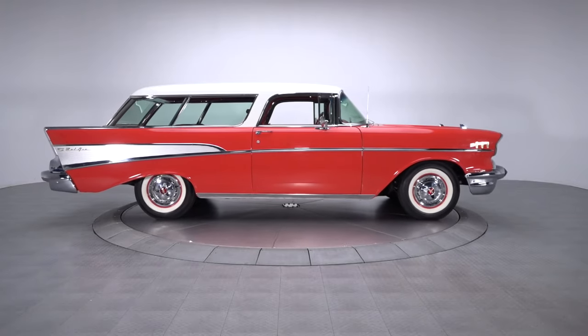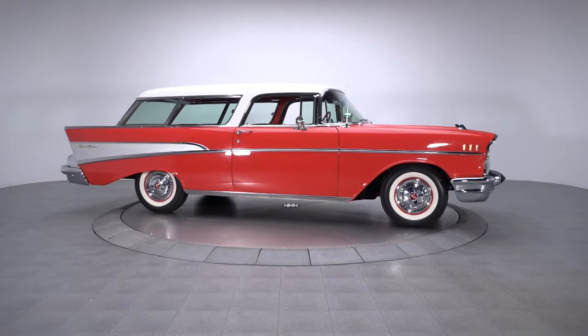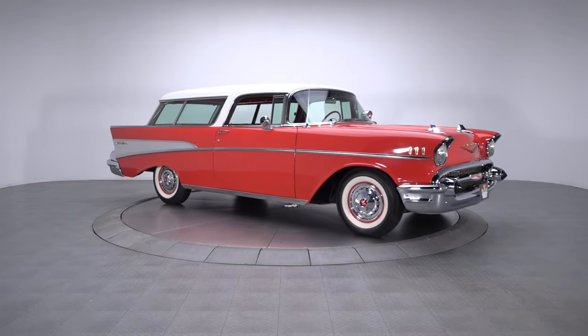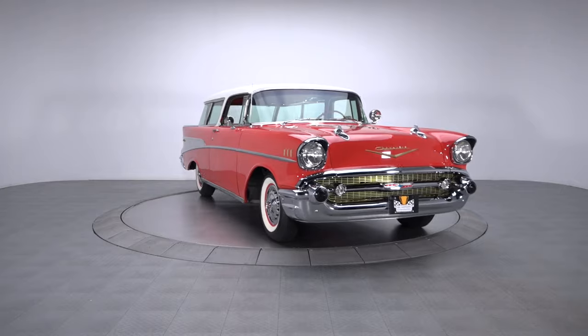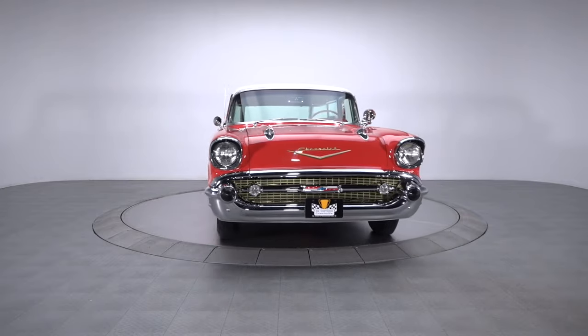Restored and ready to hit the road, this awesome Chevy is the perfect place to see the USA. In recent years, Nomads have become extremely popular as more and more Tri-5 enthusiasts look for new ways to ante up and stand out.